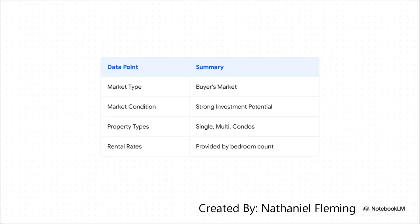And it doesn't just give you a wall of text — it gives you something clean and actionable. For a simple question about Atlanta real estate, it tells you flat out it's a buyer's market, there's strong potential, here are the property types to look for, and it even gives you the average rental rates. It takes this huge ocean of data and just boils it down into a simple, useful table. It's not just information — it's intelligence you can act on.